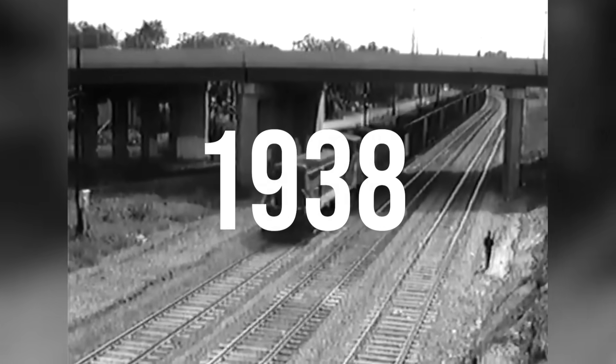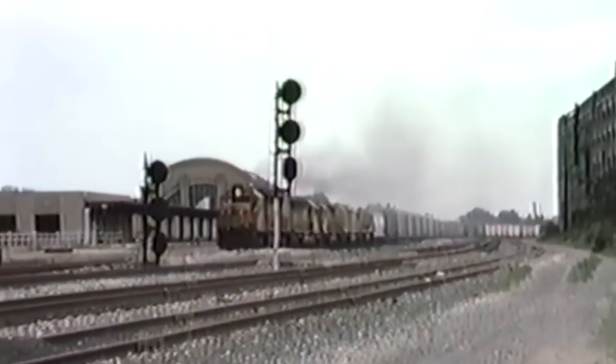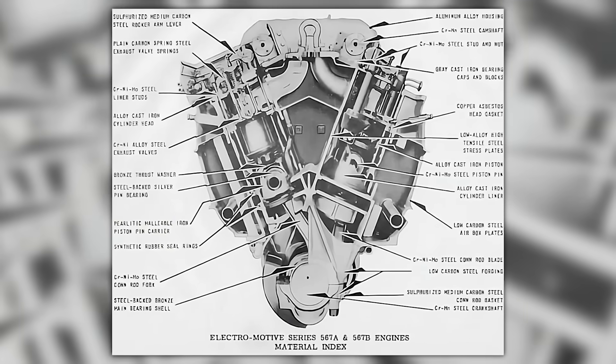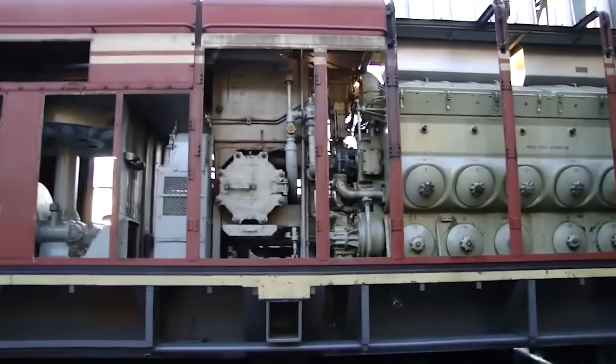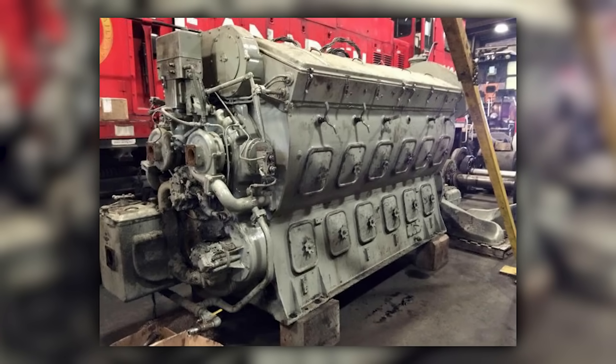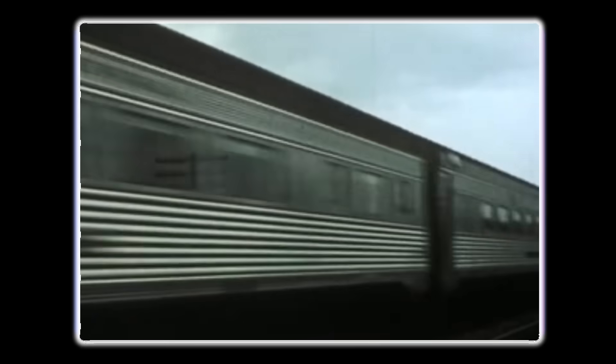In 1938, a single locomotive changed everything. The EMD FT rolled out of LaGrange, Illinois, powered by a pair of 567 engines that would kill steam locomotives across America. But the real insanity wasn't just that it worked — it was how a two-stroke engine design that most engineers said couldn't scale became the most successful locomotive power plant in history. This is the story of the EMD 567, the engine that redefined what railroad power could be.